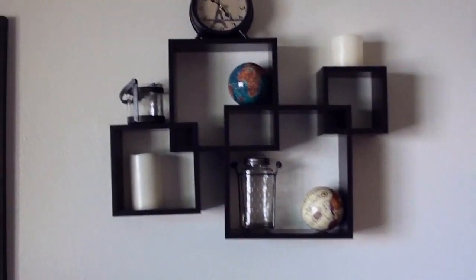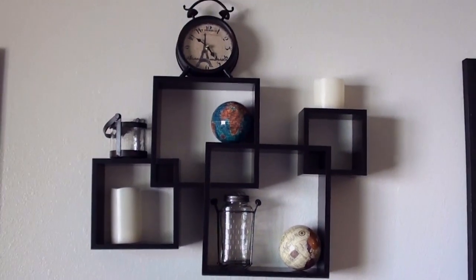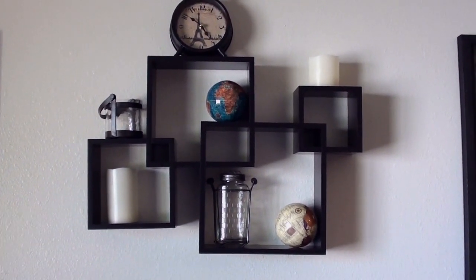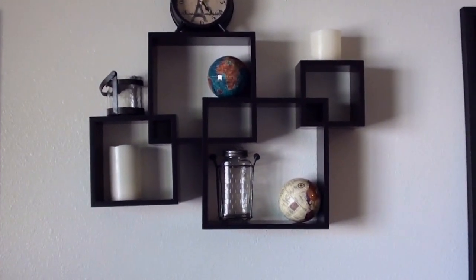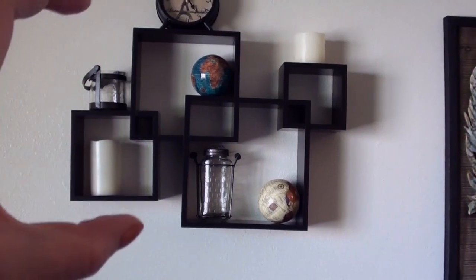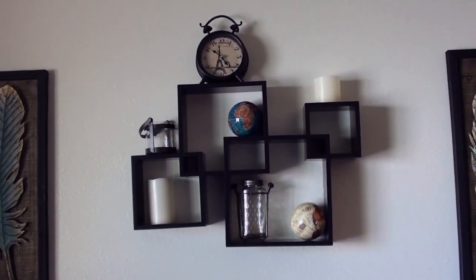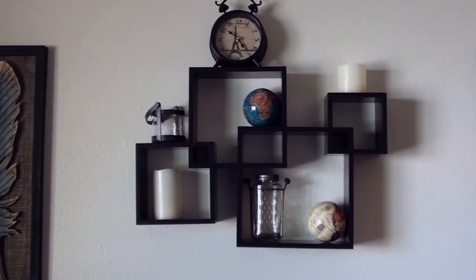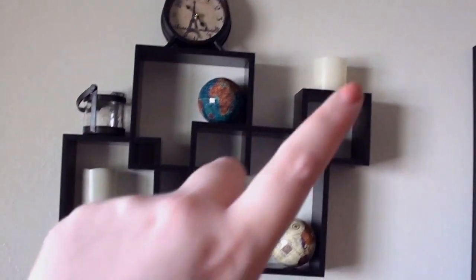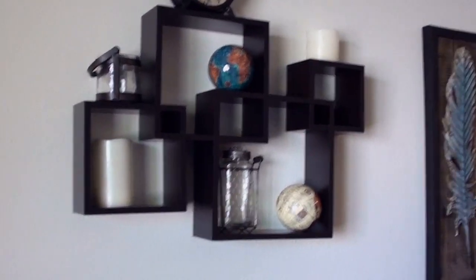This shelving unit came from Target. It's a little bent in at the corner because it's actually supposed to be vertical, but I turned it horizontal so it looks better above the couch. I don't really care — it's barely noticeable. All the little trinkets on it are from TJ Maxx, and the LED candles came with the unit. The shelf is brown to match the room.